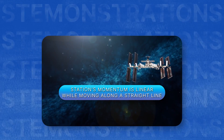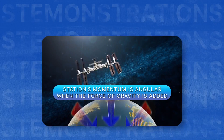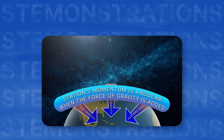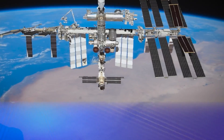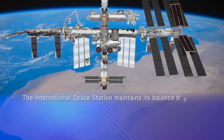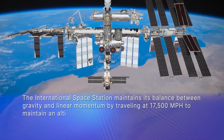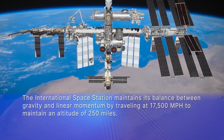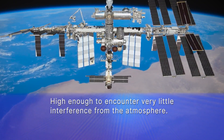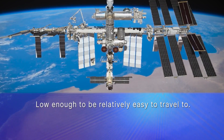Now you know that gravity constantly pulls the moving object with linear momentum inward, just enough to cause it to travel in a curved path, making its momentum angular. The International Space Station maintains this balance between gravity and linear momentum by traveling at the required 17,500 miles per hour to maintain an altitude of 250 miles. This is considered low Earth orbit — high enough to encounter very little interference from the atmosphere, but low enough to be relatively easy to travel to.